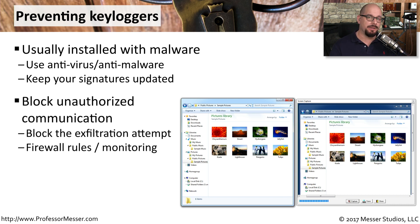If the malware does get installed onto your computer, another place to stop the process will be during the exfiltration process as those files are sent off to the bad guys. You could set up firewall rules or some monitoring software to help watch for any file transfers occurring from your computer.